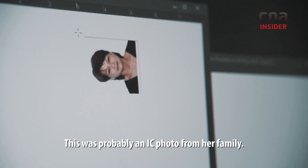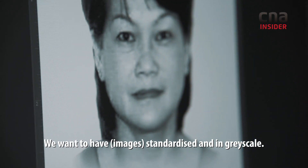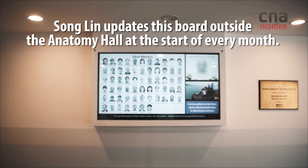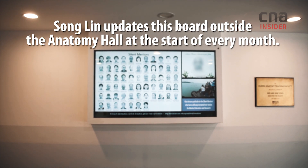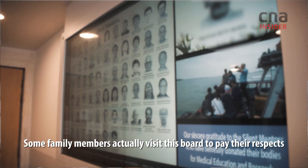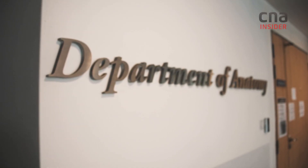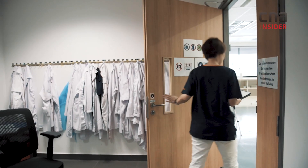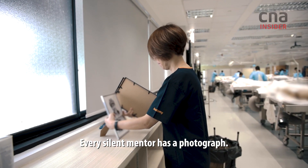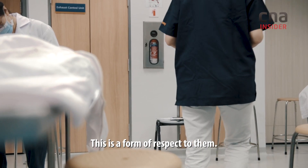This is probably an ID photo from the family. We want to have a standard or increased scale. Some family members actually visit this block to pay their respects, especially on the death anniversary and their birthday. Every mentor will be remembered through their pictures — this is an expression of admiration for these mentors through their photos.